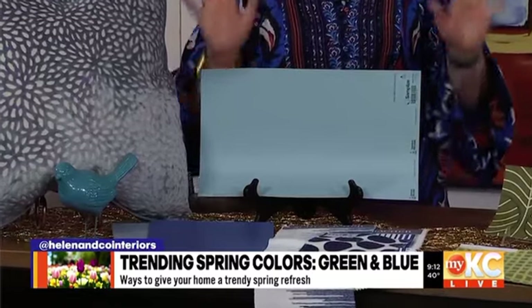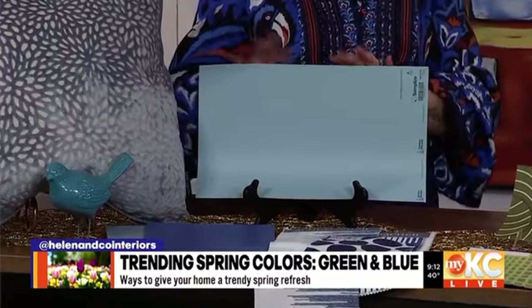Blue is always classic and therefore I feel like it's always trendy — it just works always. If you aren't sure how you're going to incorporate color, go with blue. The different shades of it can really work in the right setting.